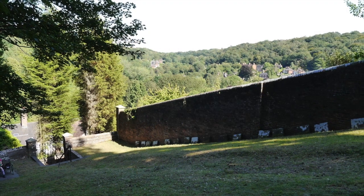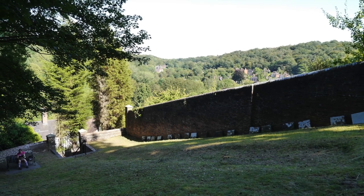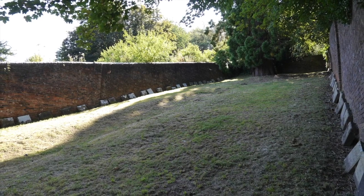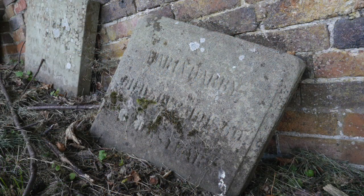This tiny piece of land, with views over Coalbrookdale, encompasses far more history than its diminutive size suggests. Free to view, it's well worth spending a few quiet moments pondering what it must have been like to be a Quaker and a member of one of these pioneering families.